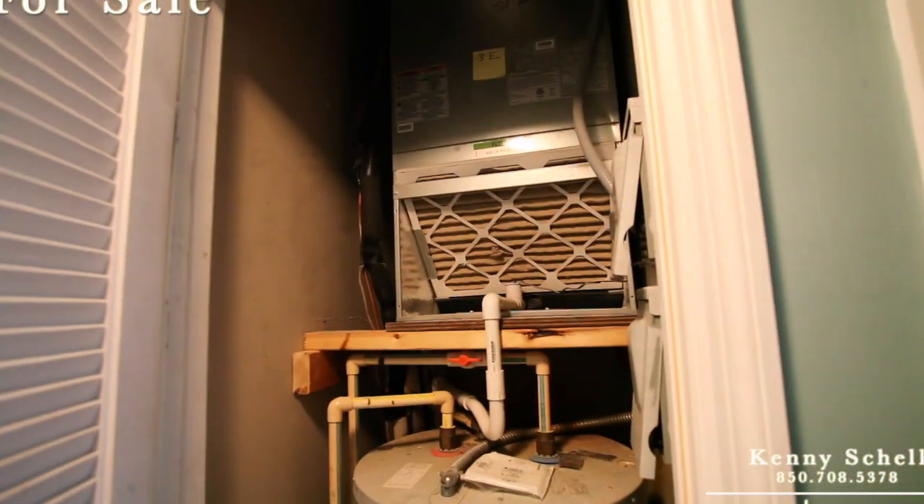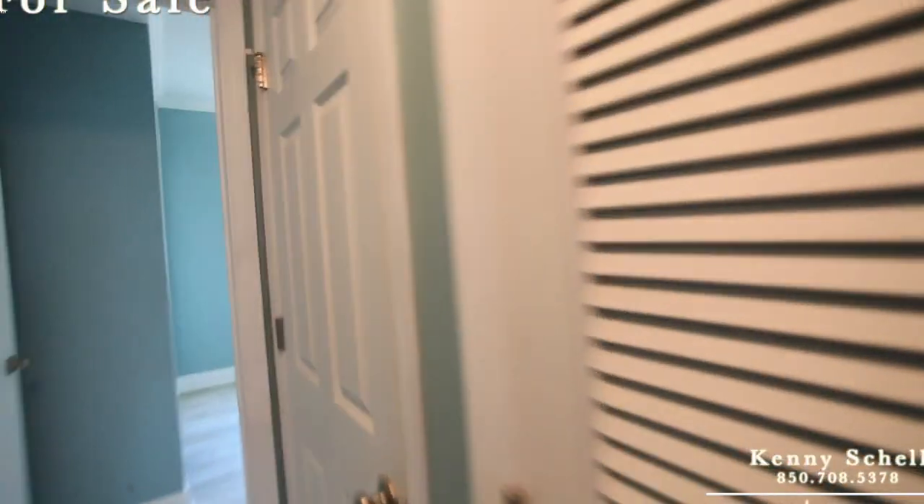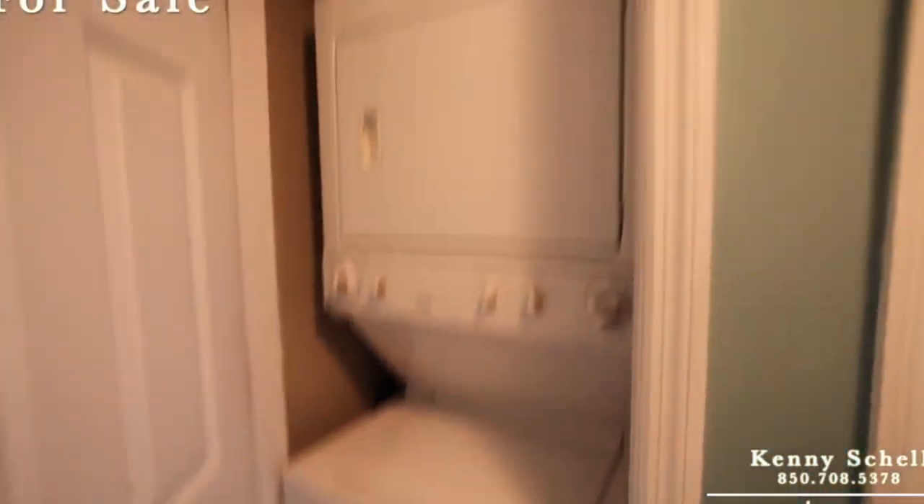You've got your hot water heater and AC unit, and right next to that is your washer and dryer.